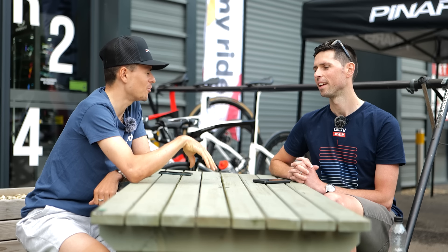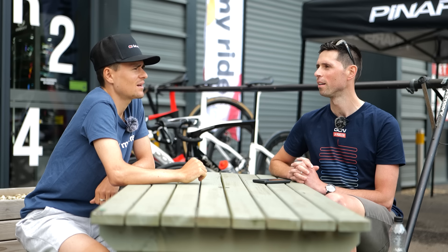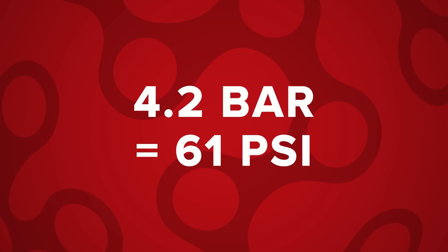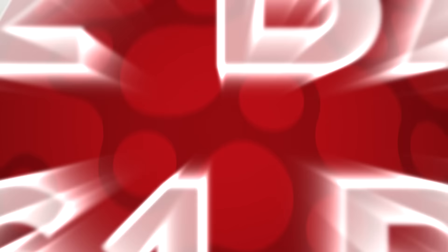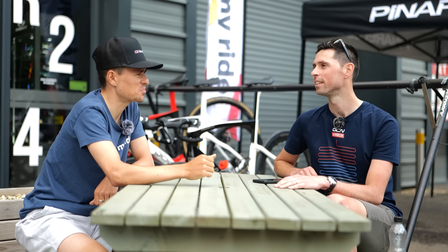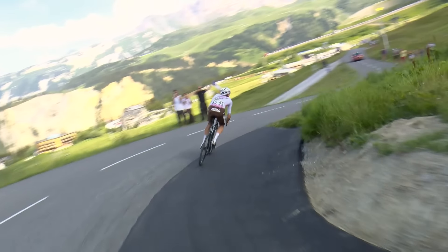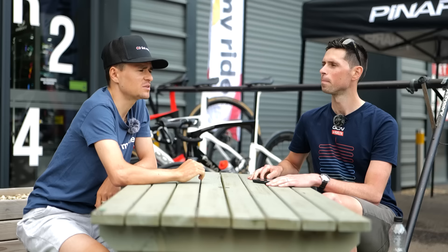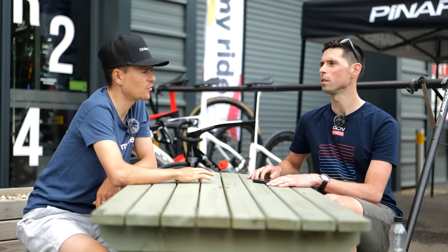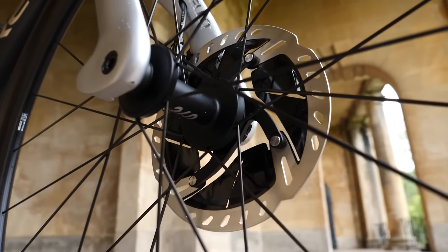Do you talk about PSI or bar? You can talk either metric, whatever you prefer. I use 4.2 bar. You just asked me which I prefer and I'm about to go, what sort of PSI is that? I don't know anymore — I used to do PSI, and since turning pro it's all bar. Disc brakes will give you more confidence and more reliable braking performance. I think it is a good thing, though it does make your bike a bit heavier.